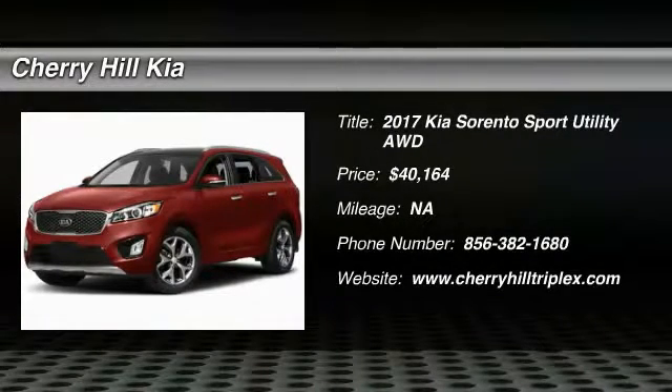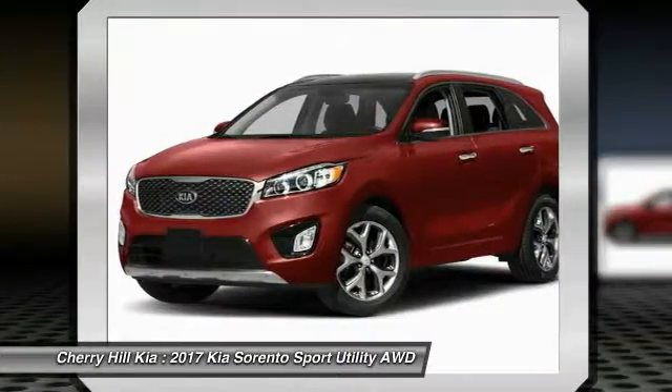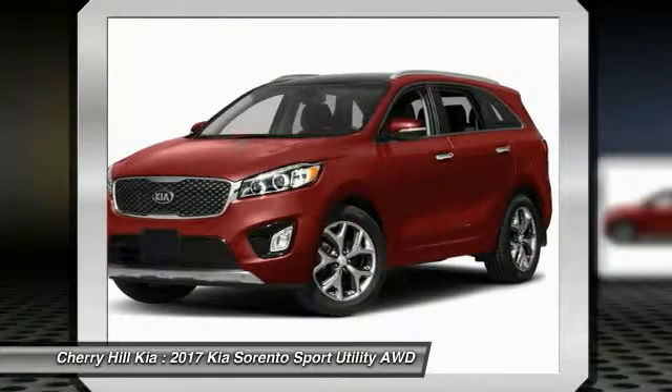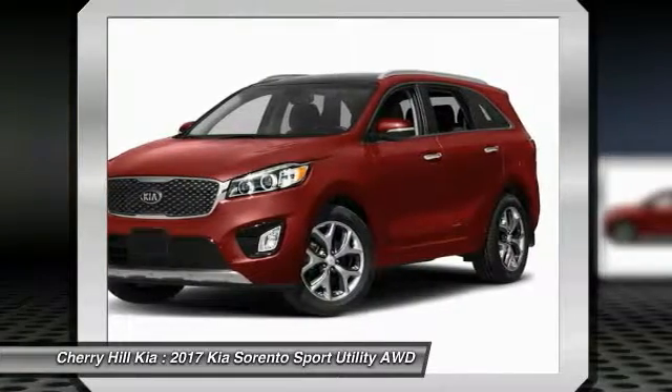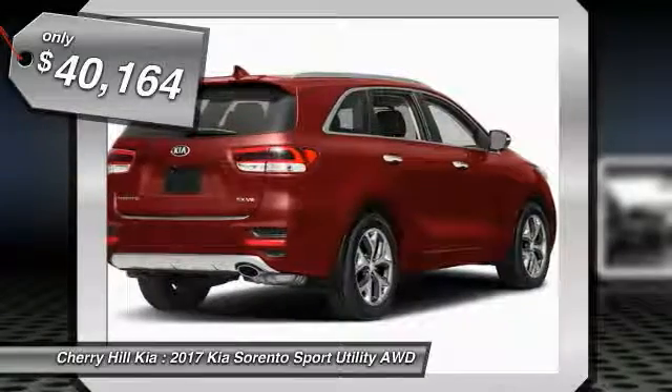2017 Sorento. The Kia Sorento is a comfortable riding, powerful, compact SUV loaded with impressive standard features. Take one look at its stylish, sleek design and you'll want to cross over to a Sorento, and is priced below $45,000.